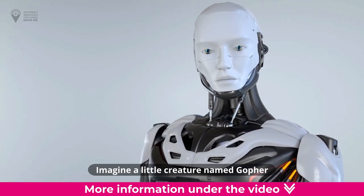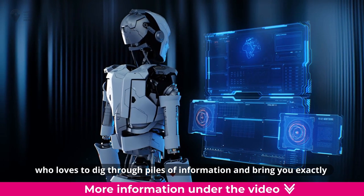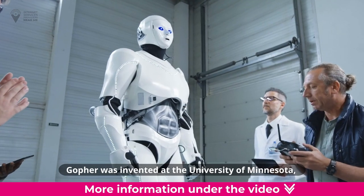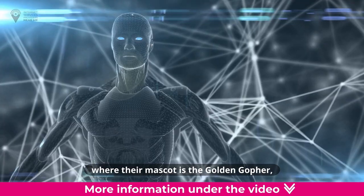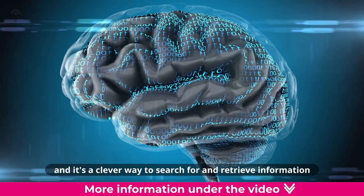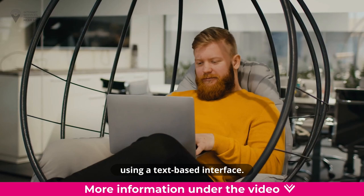Imagine a little creature named Gopher who loves to dig through piles of information and bring you exactly what you're looking for. Gopher was invented at the University of Minnesota, where their mascot is the Golden Gopher, and it's a clever way to search for and retrieve information using a text-based interface.